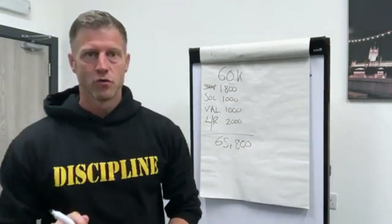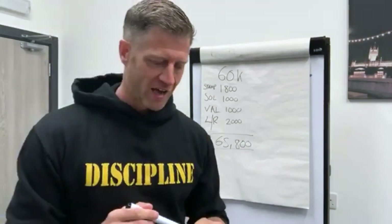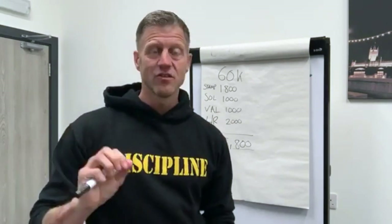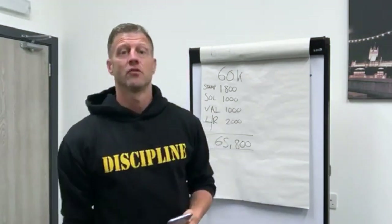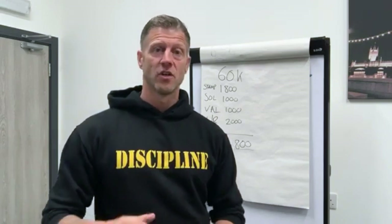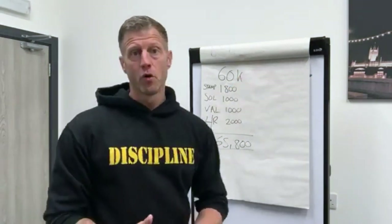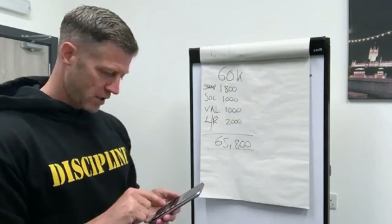So what you need to do now to know if the deal stacks: go on Rightmove — there's a tab where you can search sold prices. It's essential that you find sold prices; don't ever look at what they're on the market for, because it doesn't mean anything. There's no hard evidence, and everything I do and teach is based on hard facts. Put the postcode in for that street and check what the houses have been selling for.